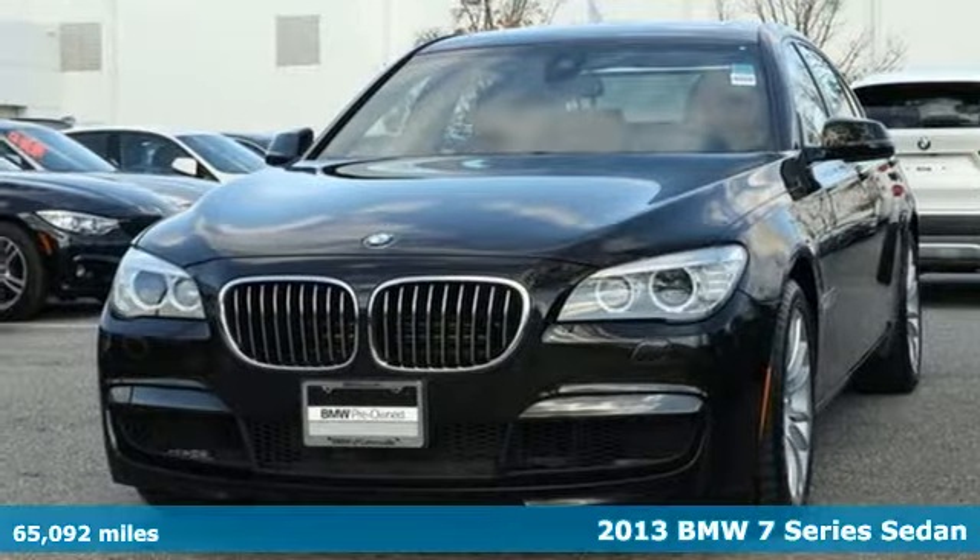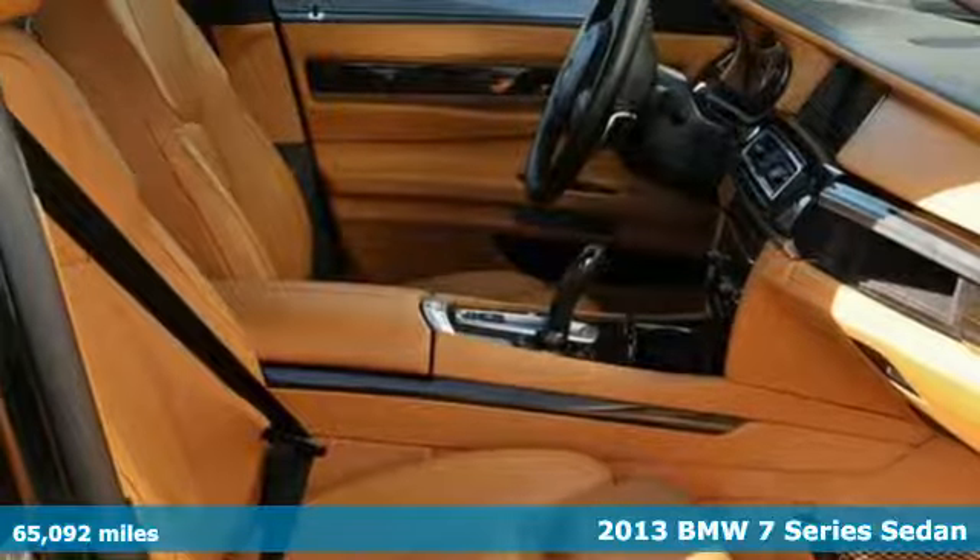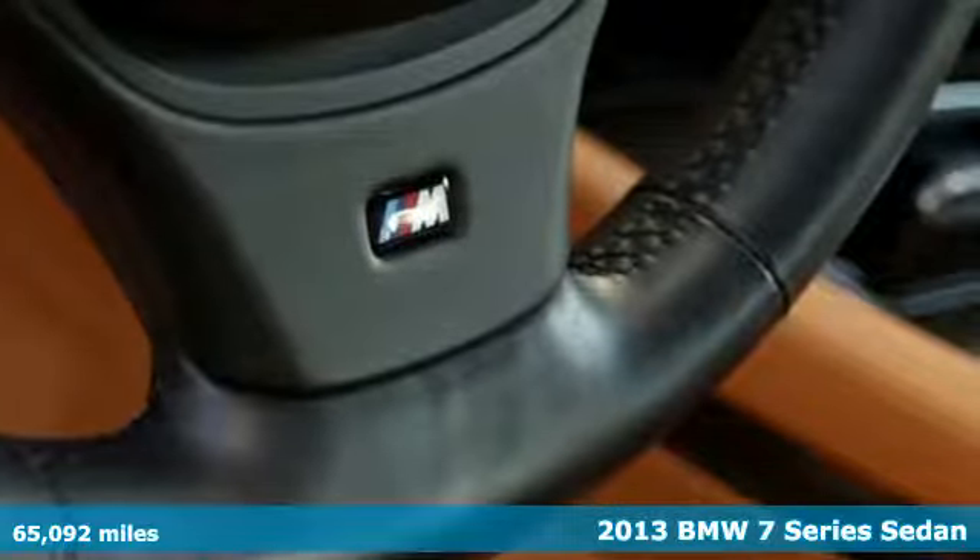Here's a 2013 BMW 7 Series. Elevate your travel experience from luxurious to elite, and it comes with all the amenities you need.